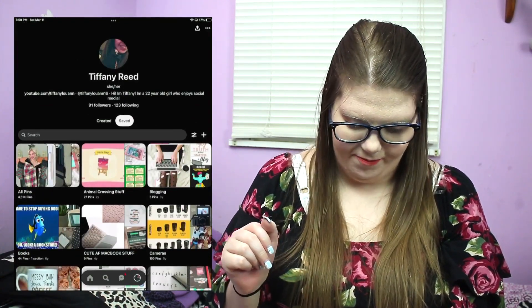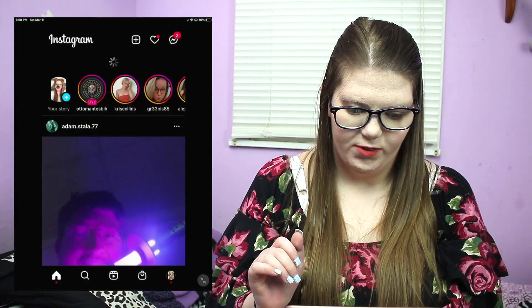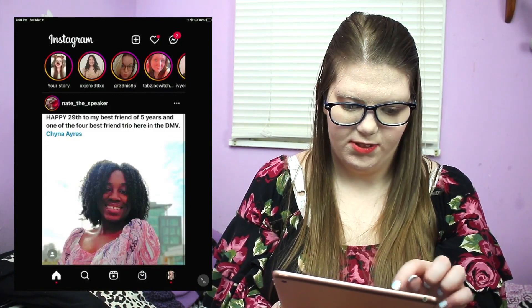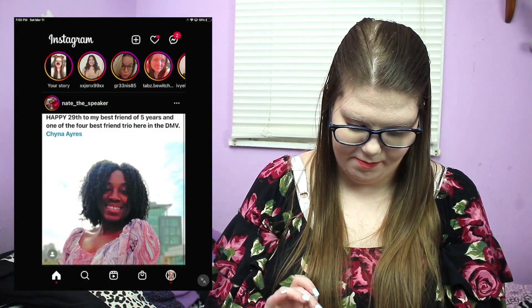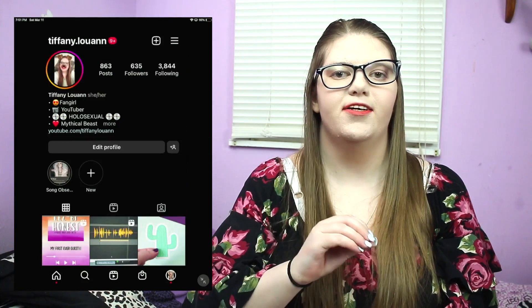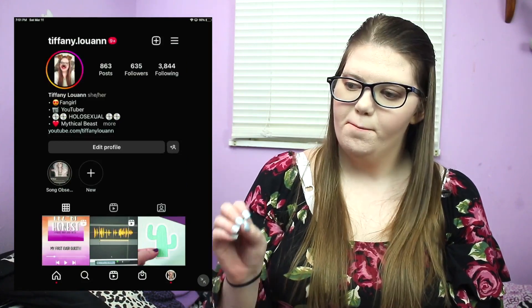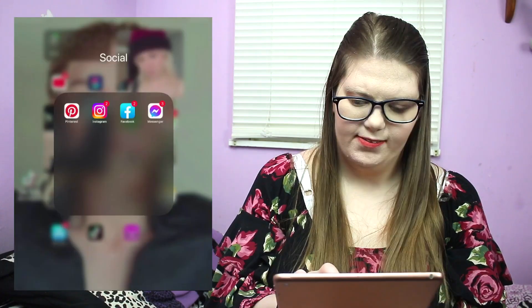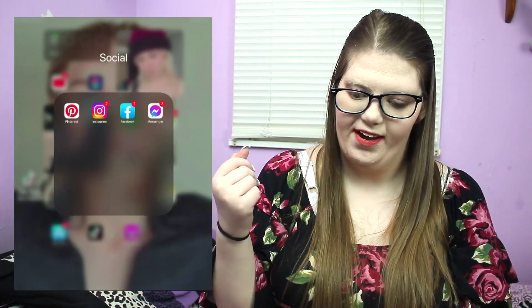I also have Instagram — I'm at tiffany.louann because tiffany louann was already taken. I just posted to my story not too long ago. Then I have Facebook for my personal account and Facebook Messenger.